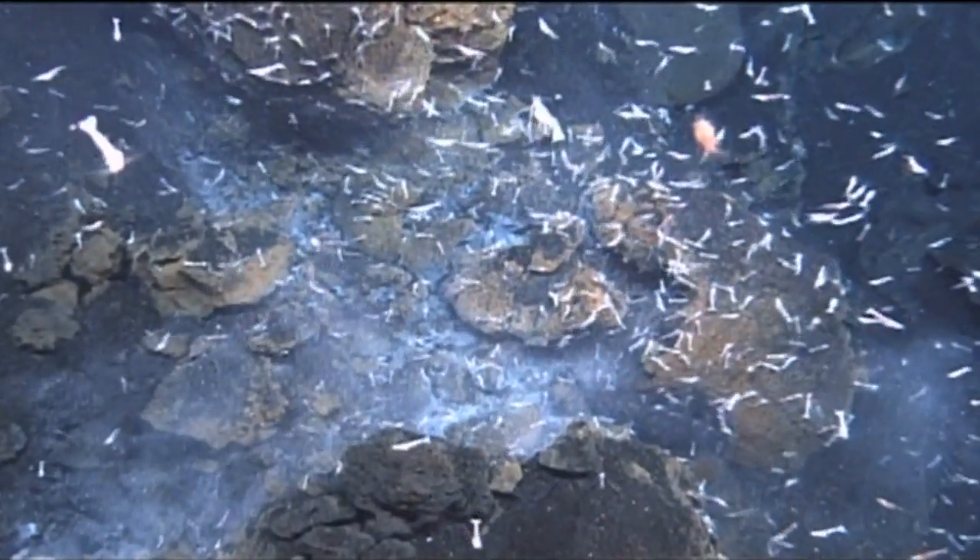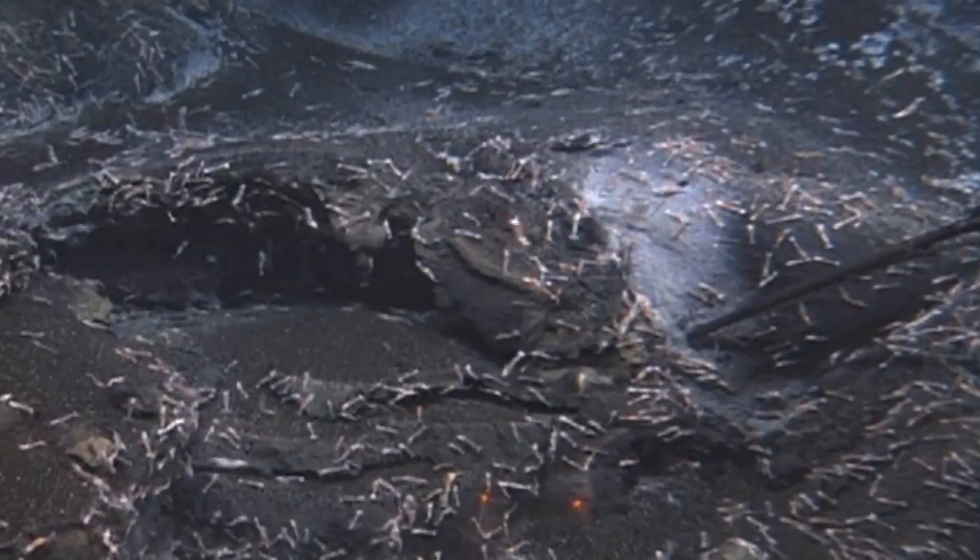Shrimp were the only animals thriving in this acidic environment, where some eruptive fluids were as acidic as battery acid.